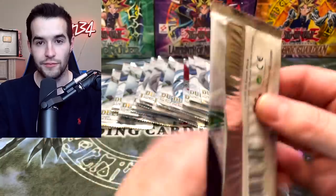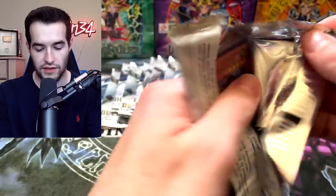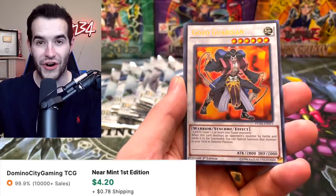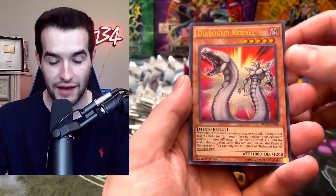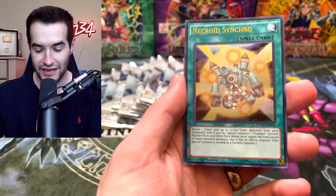Where's the Blue Eyes White Dragon? Come on, we need your luck to pull the Blue Eyes. These are kind of hard to open because of these weird crimps at the top. Mizuki's not bad. Goyo Guardian — love to see that card, though I don't think it's too good anymore since it got eroded. Diabound — I don't remember that Diabound actually had cards. And then the Necroid Synchro.